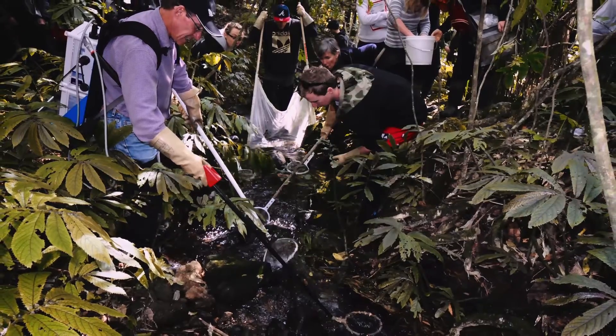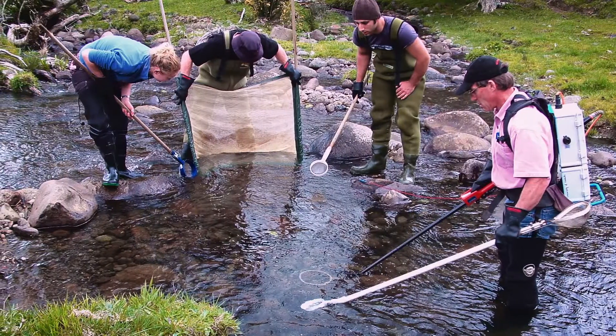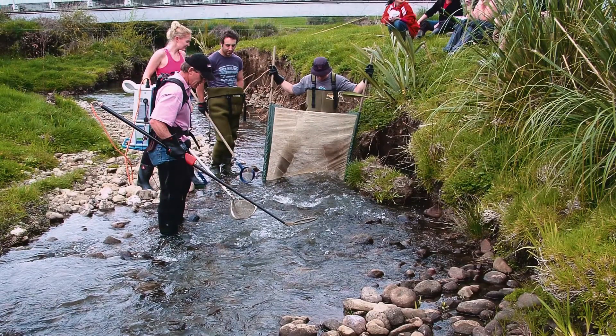We first used drift diving to look at salmon and trout, but more recently we've developed that into electrofishing and wading form where we go into streams and shallow water habitats.